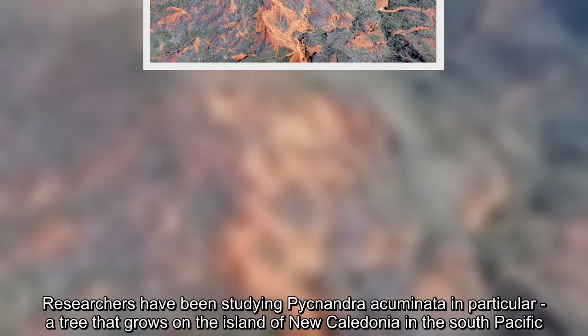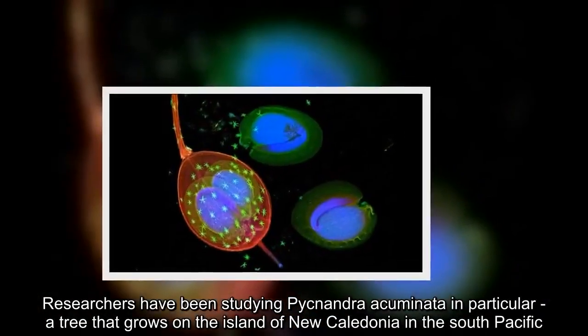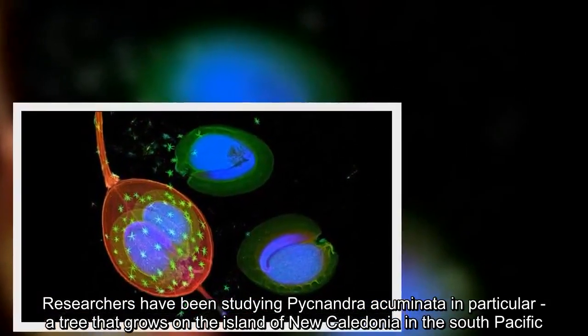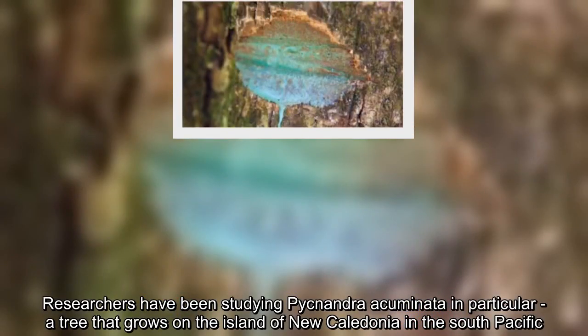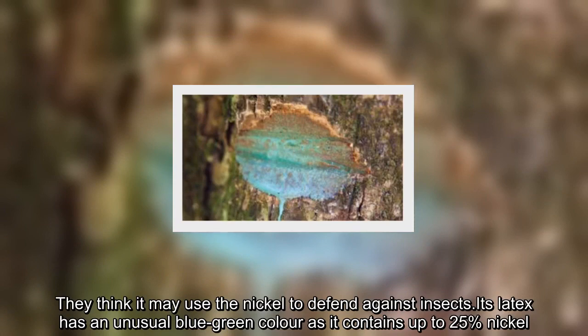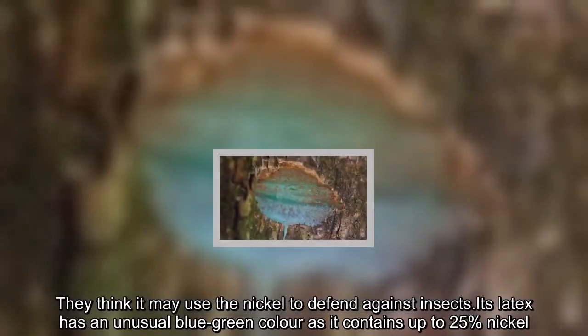Researchers have been studying Pycnandra cumingii in particular, a tree that grows on the island of New Caledonia in the South Pacific. They think it may use the nickel to defend against insects. Its latex has an unusual blue-green color as it contains up to 25 percent nickel.